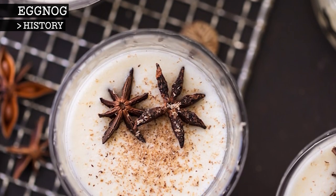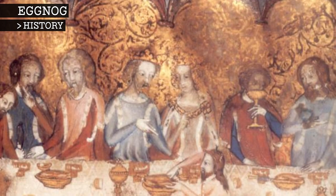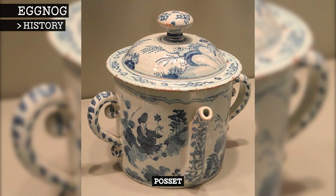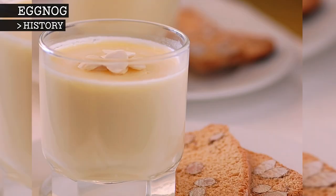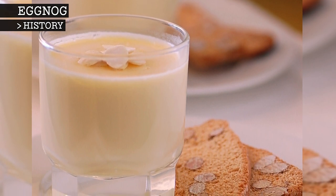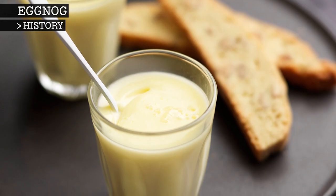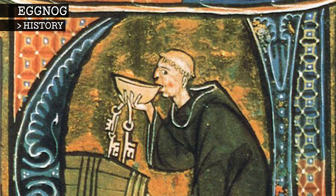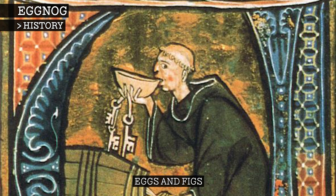Eggnog's historical origins are unclear, but most historians agree that eggnog originated from the early medieval drink that the English called posset, the word posset itself being a term for a small pot. The posset drink is a hot, milky drink that is curdled with ale or wine and flavoured with spices. It was often used as a remedy to help treat colds and the flu in the colder winter months. By the 13th century, monks were known to drink posset with eggs and figs.